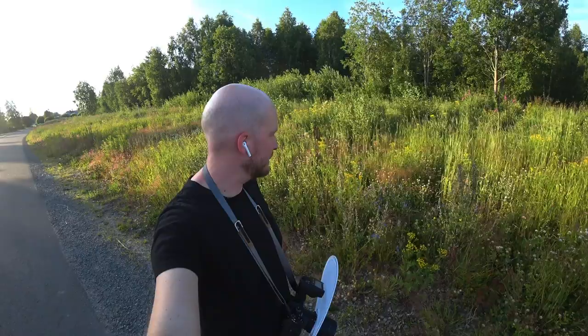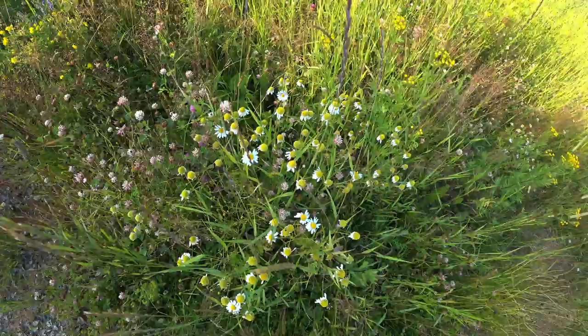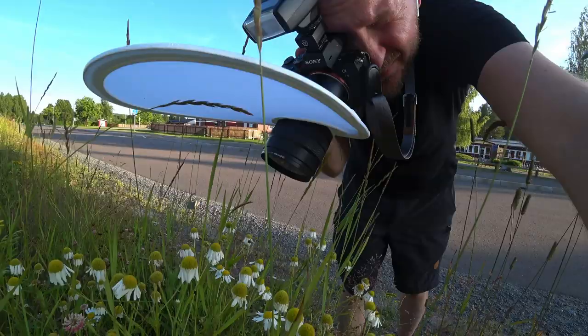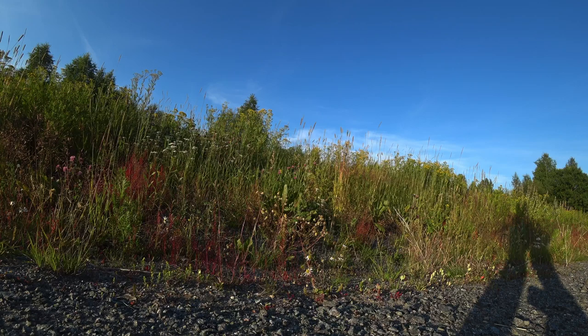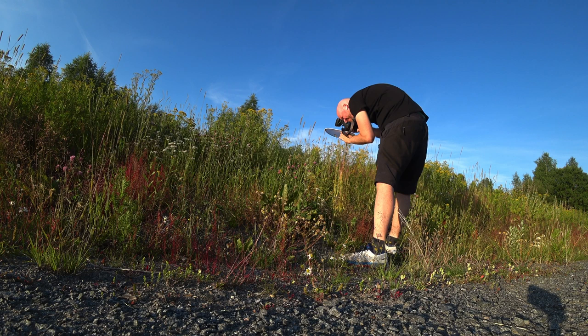Another tip for walking around freehand macro photography, as I was doing here in Boden: when you approach an insect, the biggest risk is always that it just flies or jumps away. A good thing to do is to begin by shooting at a bit of a distance — maybe 20 or 30 centimeters — secure a few shots of the insect in case it will later jump away, and then move in closer very slowly while you take more and more shots. Begin with the safer shots where you have some distance to the insect.